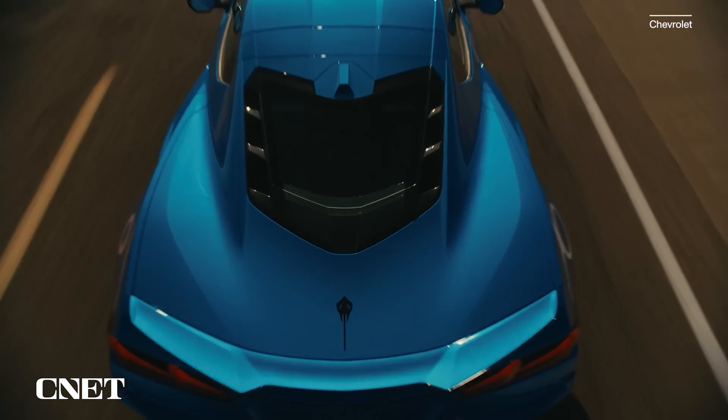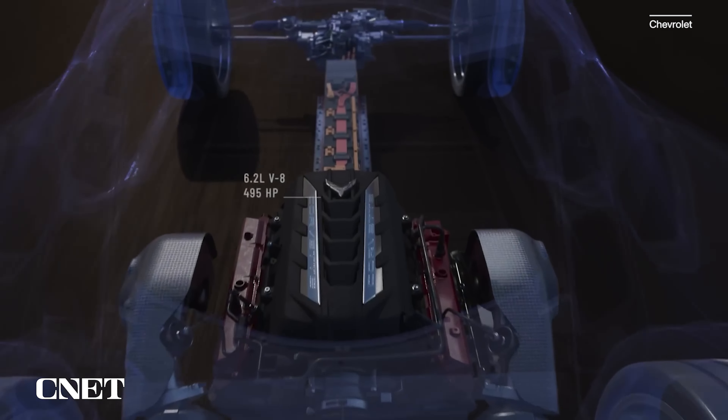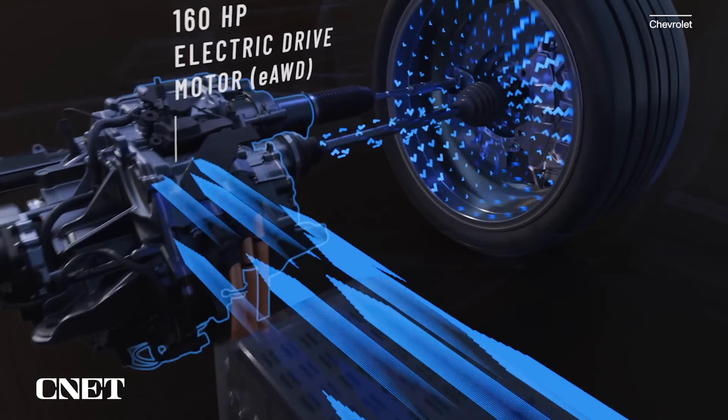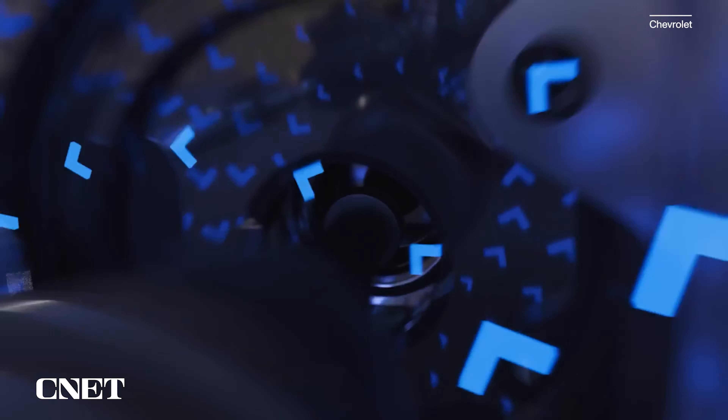Now, putting the electrified E in E-Ray is the addition of a 160-horsepower electric motor on the front axle, twisting the front wheels to the tune of 125 pound-feet of additional torque. Current is drawn from a high-voltage lithium-ion battery pack tucked into the transmission tunnel between the coupe or convertible seats. Since the Corvette switched to a mid-engine configuration for the C8 generation, that's free real estate.